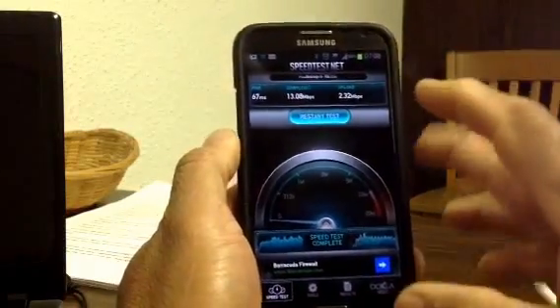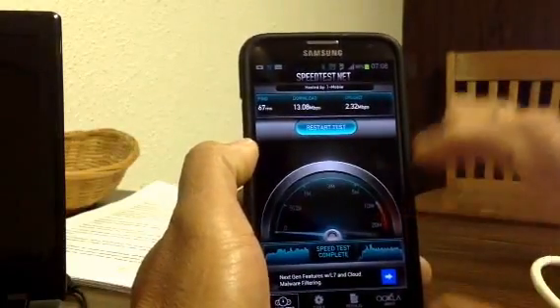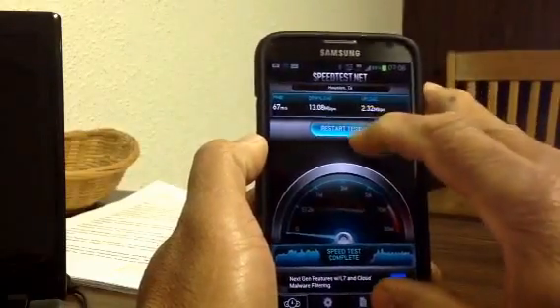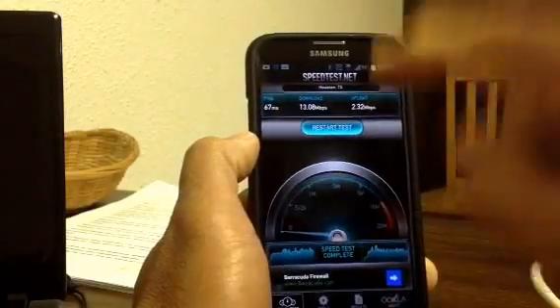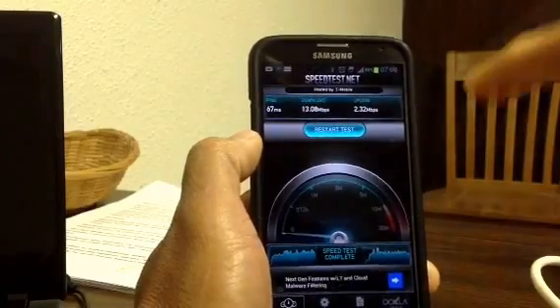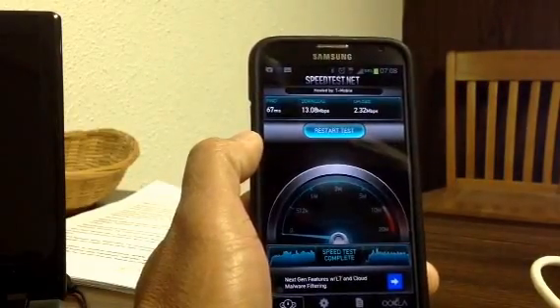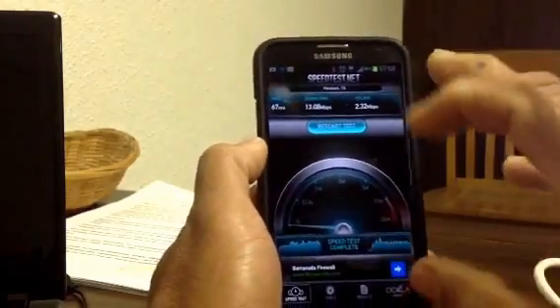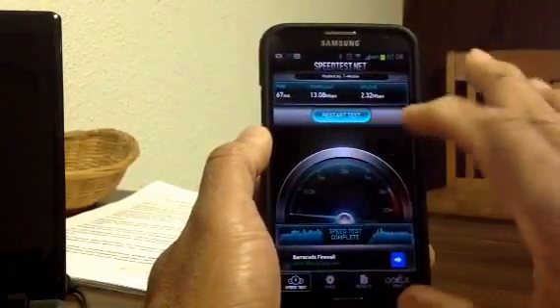Hi, this is Charlie. This is my Samsung Galaxy Note, the N7100 model — the International Version. I'm running T-Mobile, and those of you who have been following me know that I used to have the Straight Talk dock on that phone. I wasn't too happy with the speed on there, so I switched to T-Mobile.